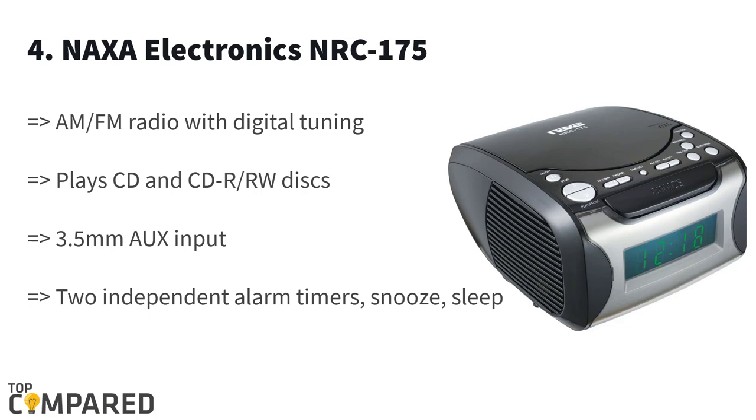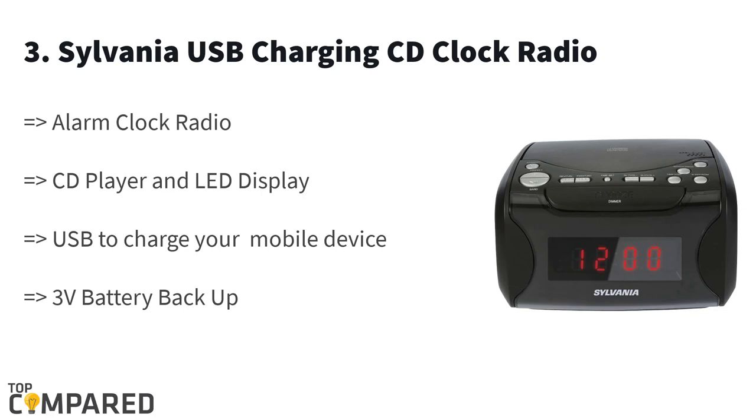The third product is the Sylvania USB Charging CD Clock Radio. The alarm clock with CD player and radio gets an LED display for easy use in the dark. The built-in USB port is ideal for charging any smartphone. There are options of snooze, repeat, and sleep in the alarm. The CD player has great audio quality.